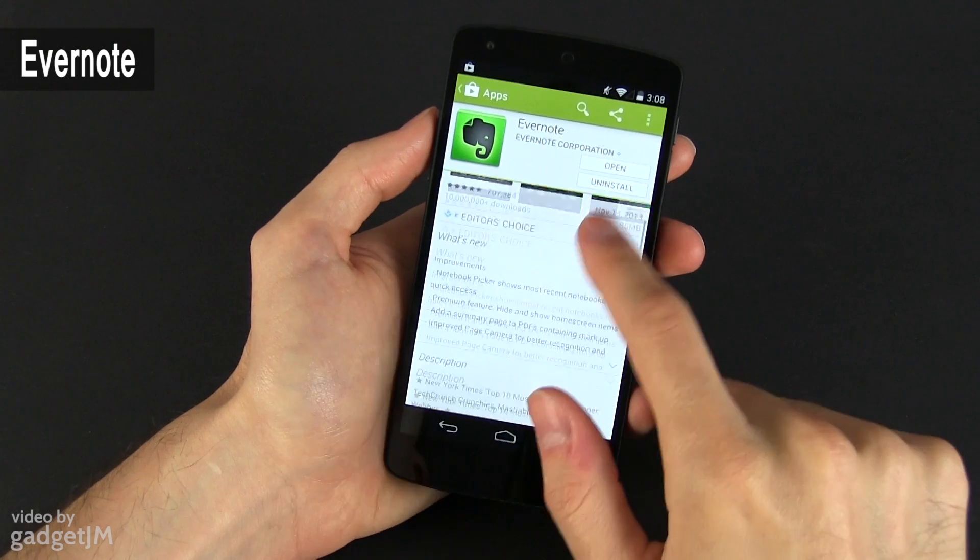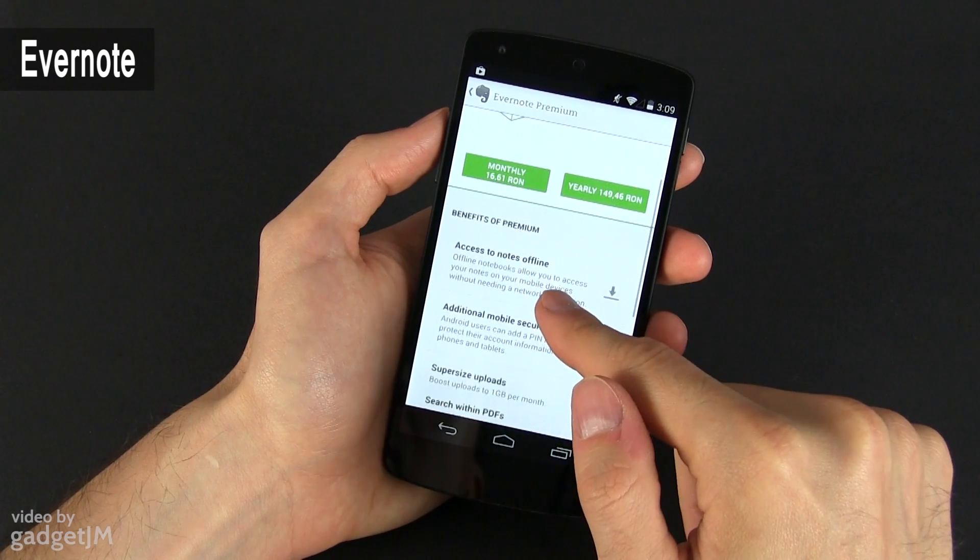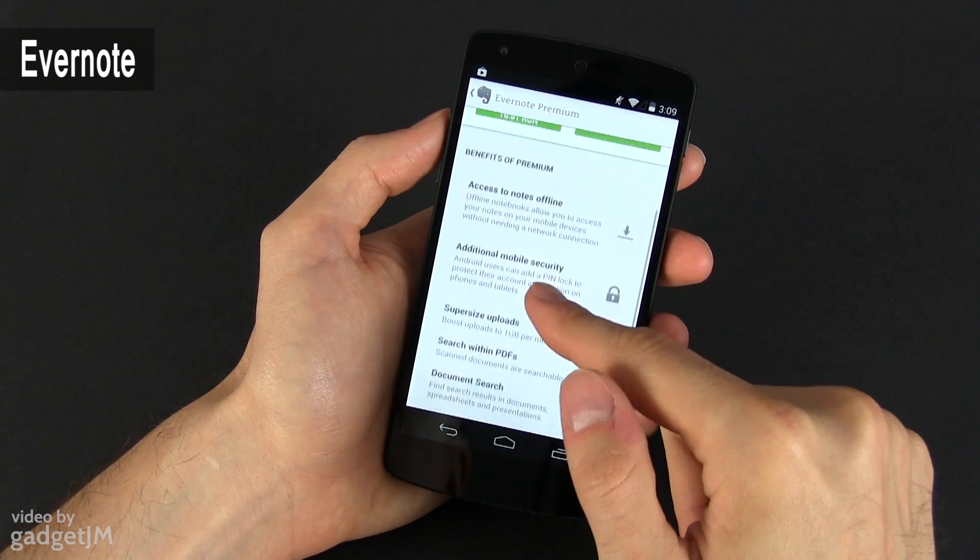The app is free, but there's also a premium subscription that goes for $5 a month and offers, among others, collaborative notes. That's useful, although pricey, but I haven't yet found a decent alternative for it.